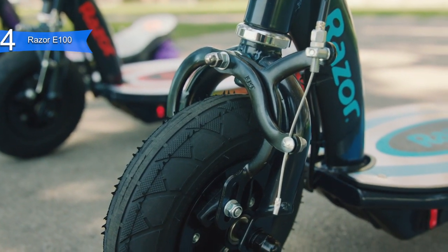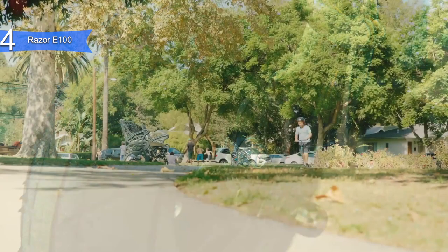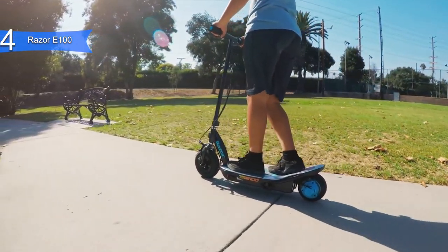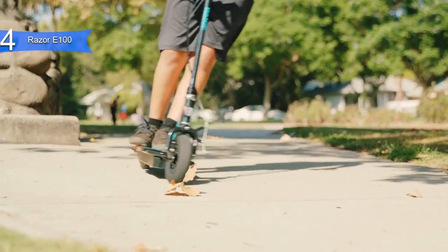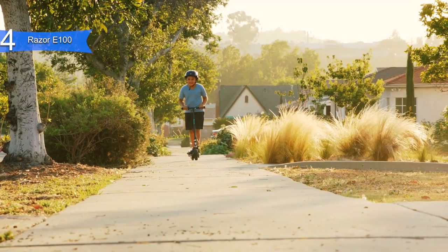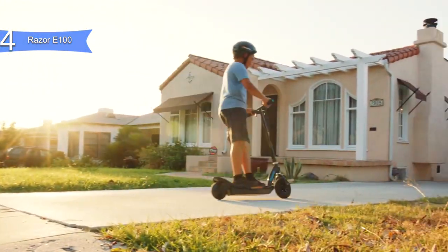It has a high-torque, ultra-quiet chain motor. Once the motor takes over, riders will find speeds up to 10 miles per hour and a ride time of up to 40 minutes of continuous use. At 31 pounds, the E100 is easily transported, although it lacks a folding design for easier storage in a garage or closet. Overall, the Razor E100 is the perfect electric scooter for kids with its size, build, and easy use.